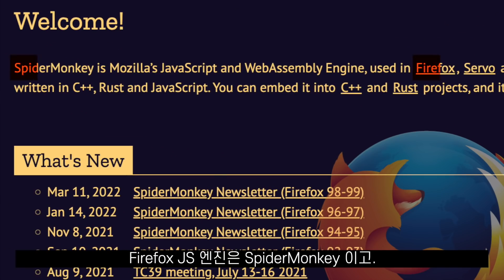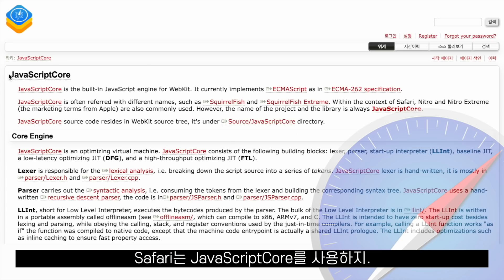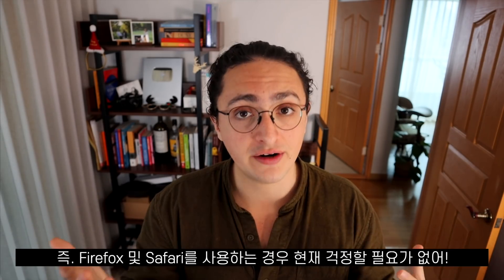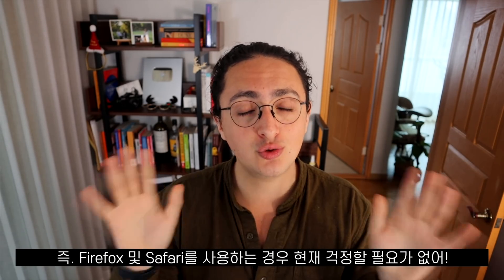The JavaScript engine of Firefox is called SpiderMonkey and the JavaScript engine of Safari is called JavaScript Core. So if you're using Firefox or Safari, you are completely safe and there is nothing to worry about today.